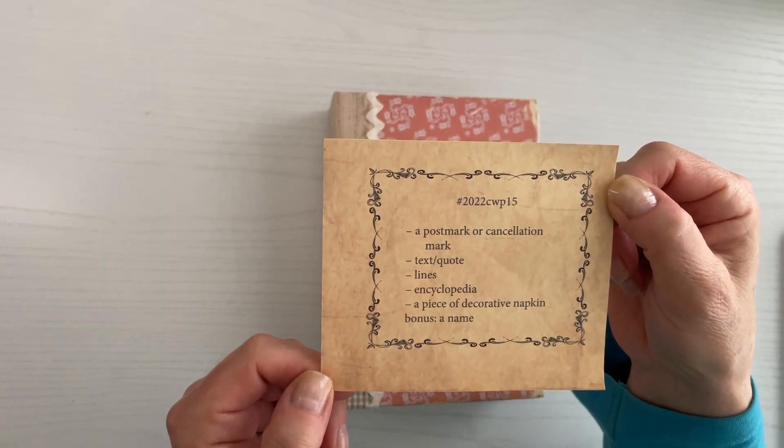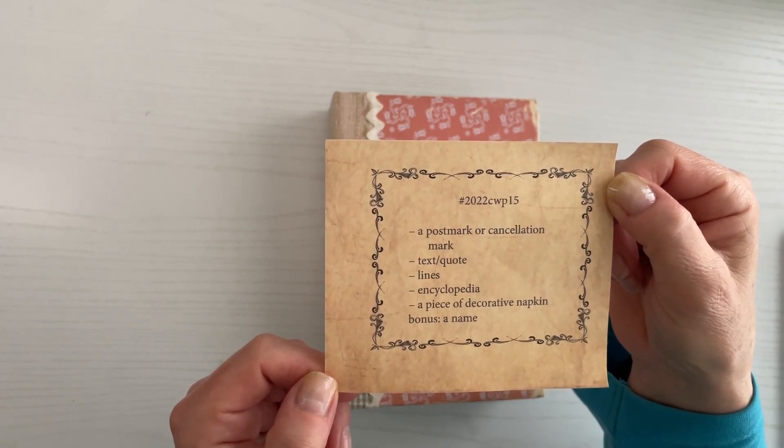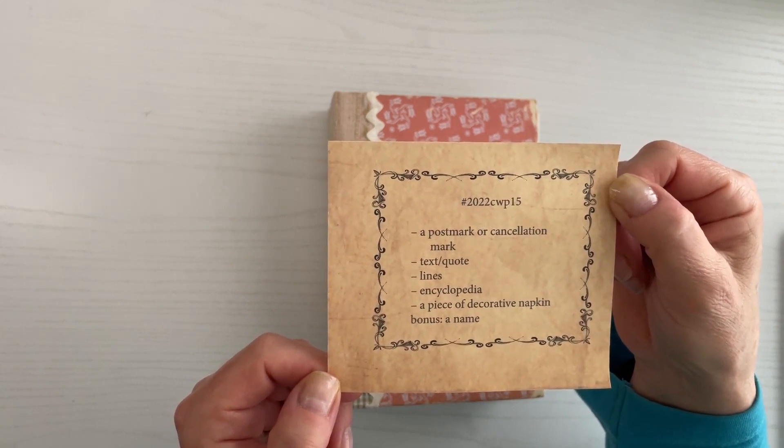We have a postmark or cancellation mark, text or quote, lines, encyclopedia, a piece of decorative napkin, and the bonus item is a name.